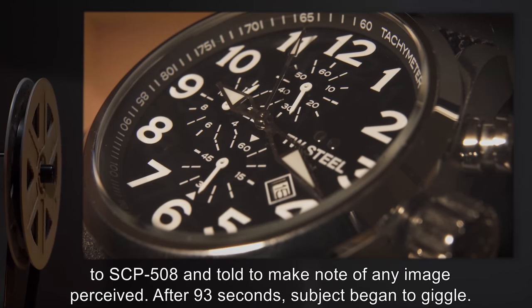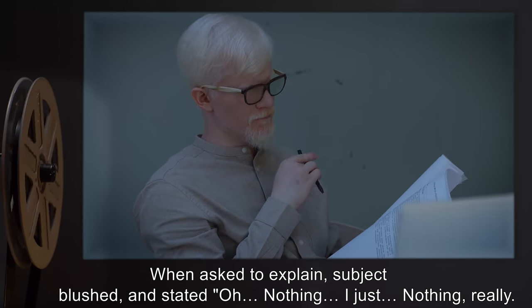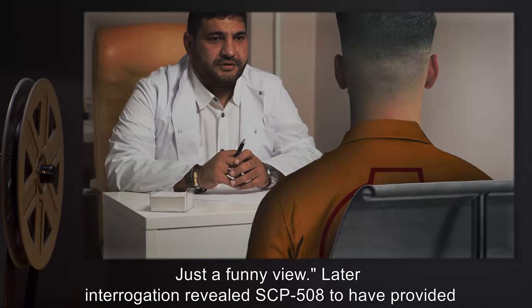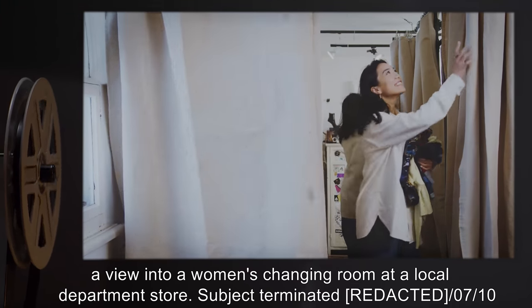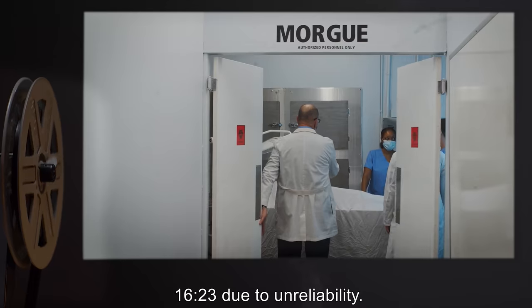After 93 seconds, the subject began to giggle. When asked to explain, the subject blushed and stated, 'Oh, nothing. I just — nothing, really. Just a funny view.' Later interrogation revealed SCP-508 to have provided a view into a women's changing room at a local department store. Subject terminated at 07:10, 16:23 hours, due to unreliability.